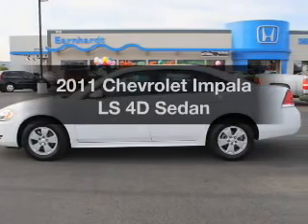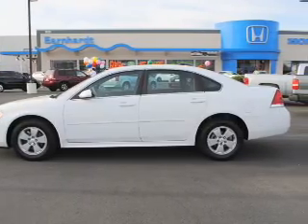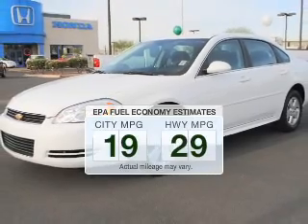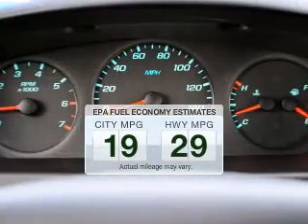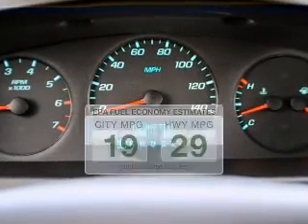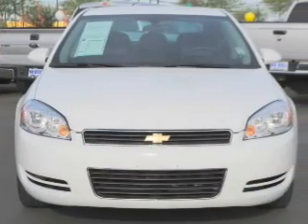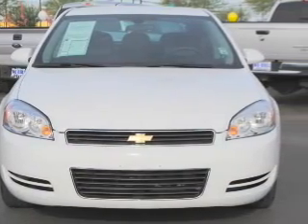Imagine yourself in this 2011 Chevrolet Impala. This is the set of wheels you've been looking for. Save your money and make fewer trips to the gas station when driving this fuel-efficient vehicle. The powertrain includes front-wheel drive with a reliable engine driven by an automatic transmission.